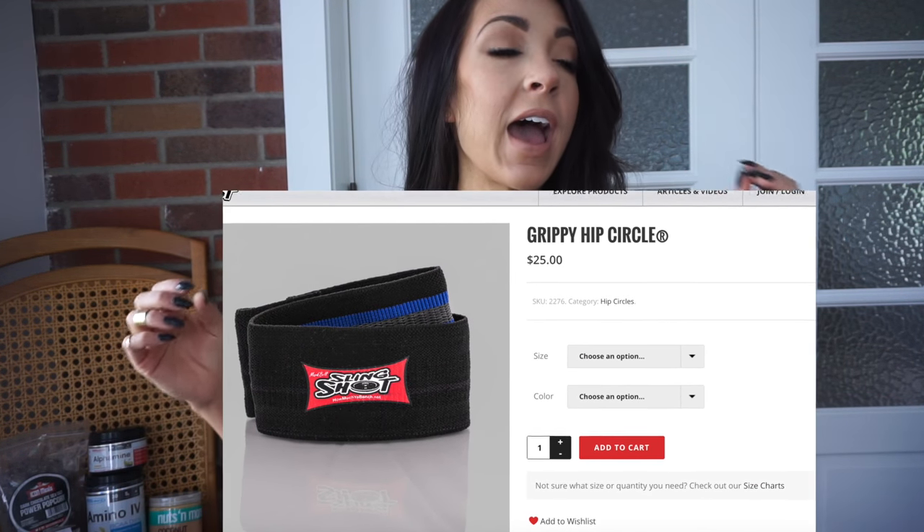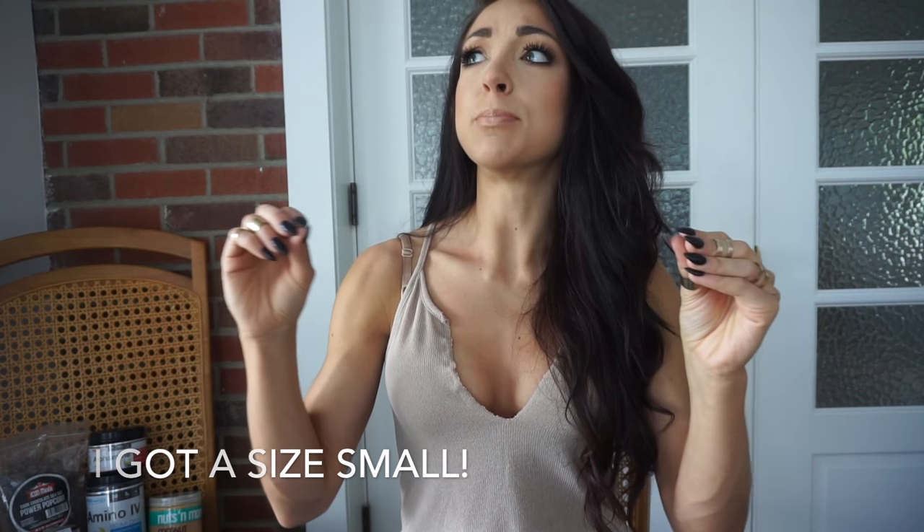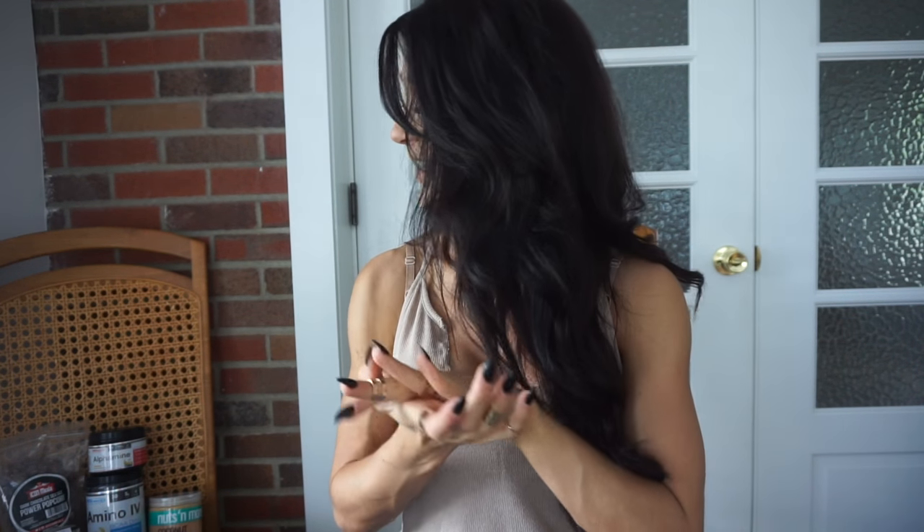The first thing on my favorites list is my Mark Bell Slingshot hip circle. I had used the blue one in the past, and then they were nice enough to send me the black one. If you watched my glute workout video, I had a couple questions on what the band was. I really like the black one — it's a little less tense, so for high-rep banded glute work, warm-ups, and glute activation, I can get a full range of motion. The black one also has grip on the inside so it doesn't slide around.